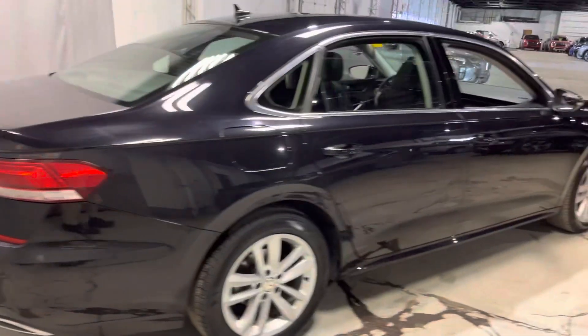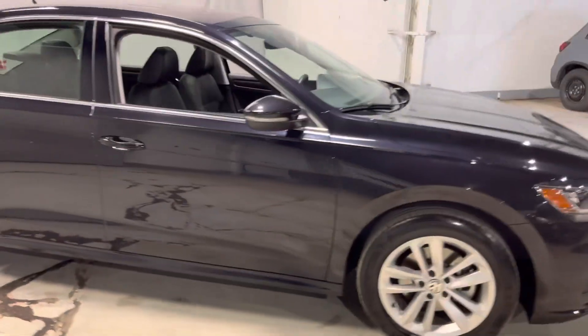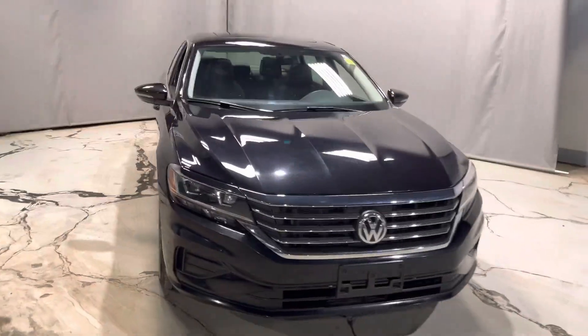If you'd like to check it out in person, feel free to reach out through phone, text, or email, Facebook or Instagram. Once again, this is Jay here with Northside Mitsubishi — thanks for watching.